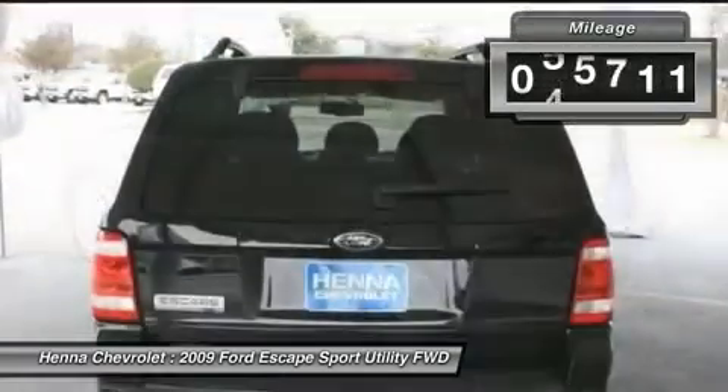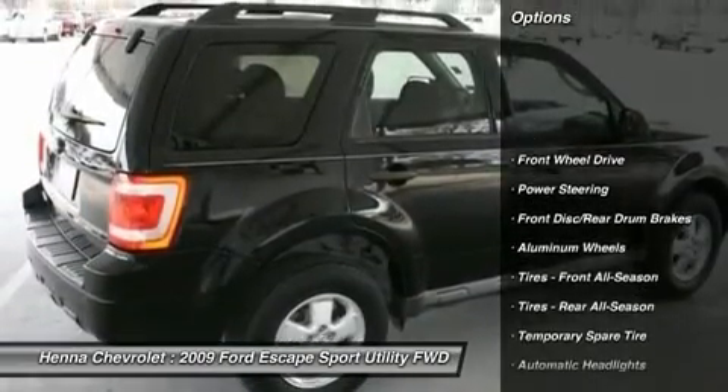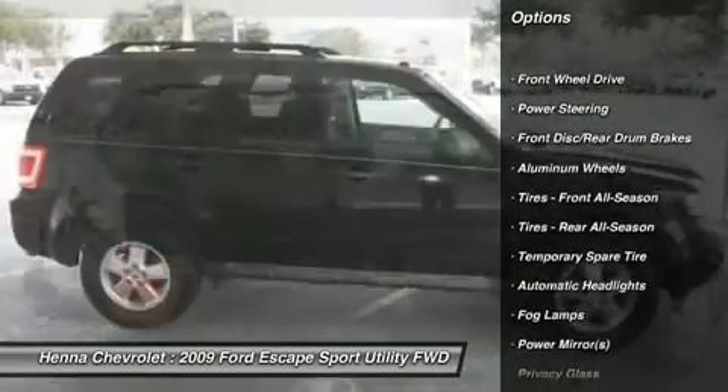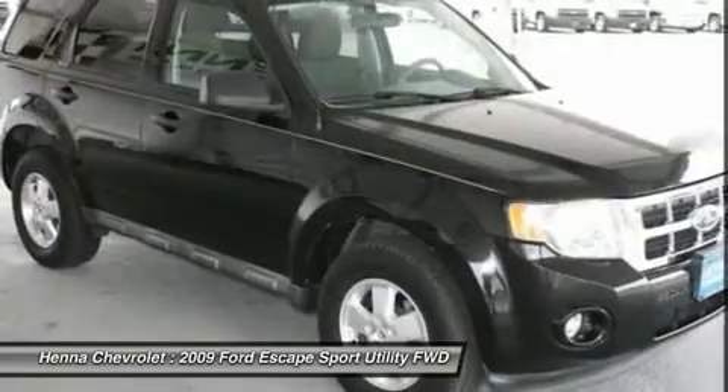Whether it's navigating the jammed roadways or the crowded parking lots, you'll enjoy the surprising maneuverability of this SUV. It scored the top rating in the IIHS frontal offset test.